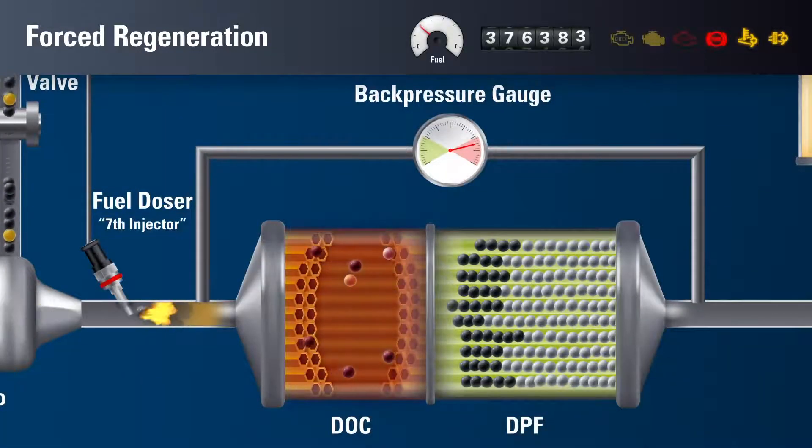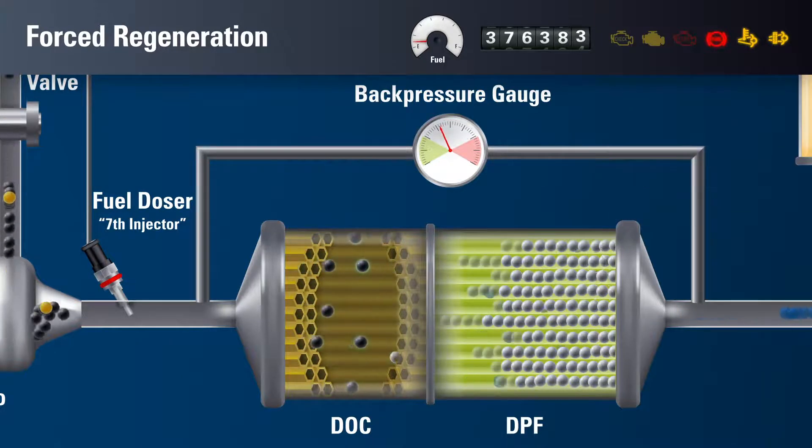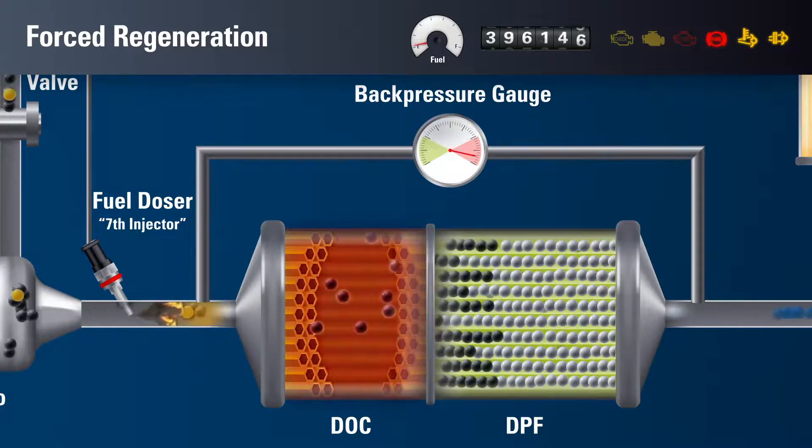Forced regeneration removes almost all of the remaining soot trapped in the DPF, but once again, metallic ash particles are left behind continuing to clog the filter. Through multiple cycles of regeneration, more and more metallic ash is left behind.